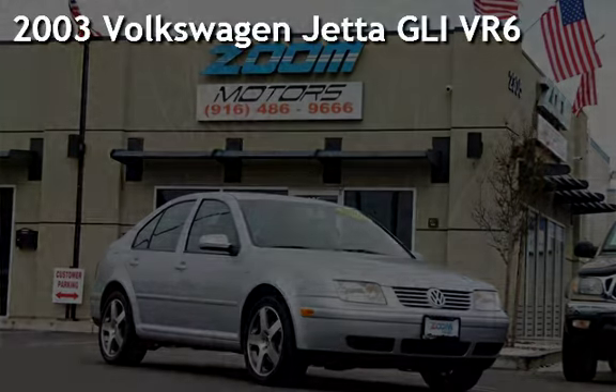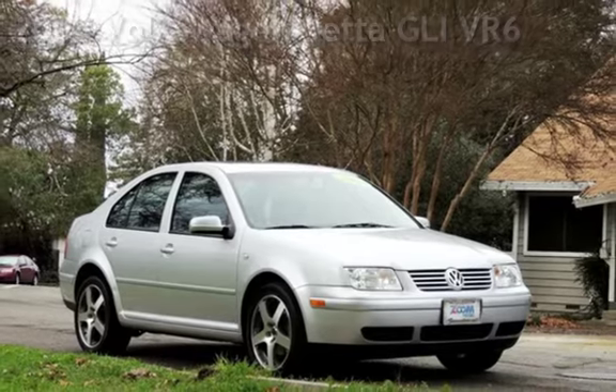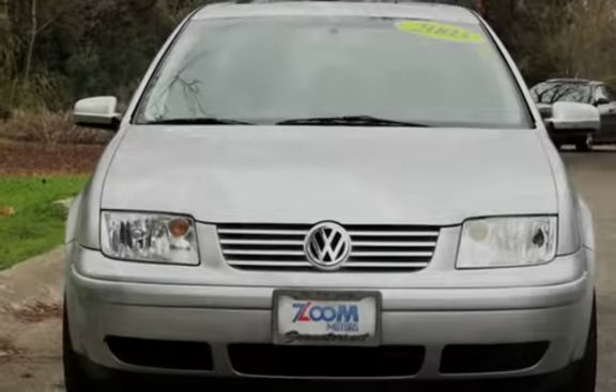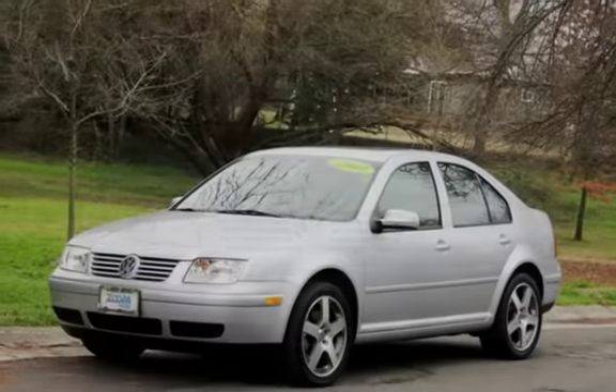Presenting a pre-owned 2003 Volkswagen Jetta GLI-VR6. This four-door sedan has a six-cylinder, two-liter V6 engine, with front-wheel drive, and a six-speed manual transmission.